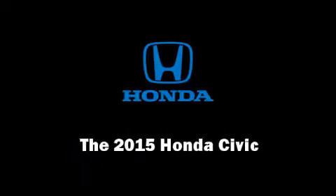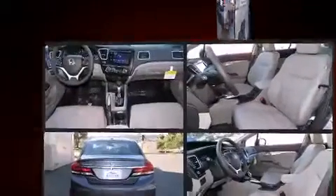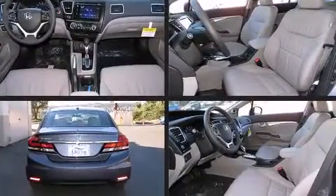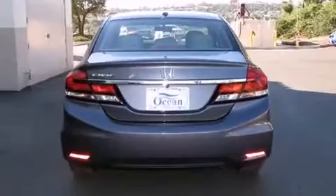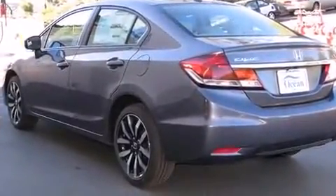Discerning drivers will appreciate the 2015 Honda Civic. This four-door, five-passenger sedan will allow you to take command of the road with confidence. It features a continuously variable transmission and front-wheel drive.